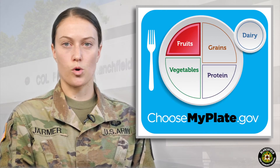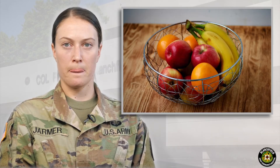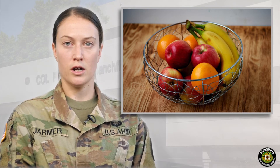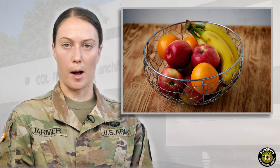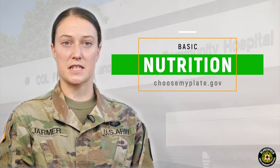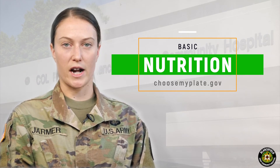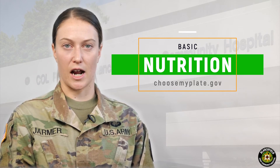Fruit is the last quarter of the plate. Similar to vegetables, we want to aim for a variety of whole fruit every day. Many people get concerned about the sugar content of fruit, and while fruit does contain sugar, it's important to know that fruit is a natural sugar and also contains fiber and a variety of micronutrients and antioxidants that are important for optimal function. Especially during this time of limiting exposure, frozen fruit and vegetables are a great option, as are low-sodium canned vegetables and fruit canned in 100% juice.